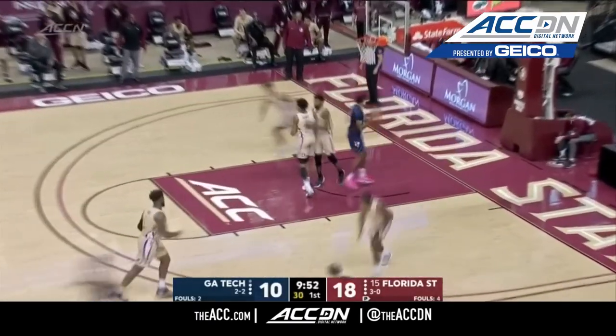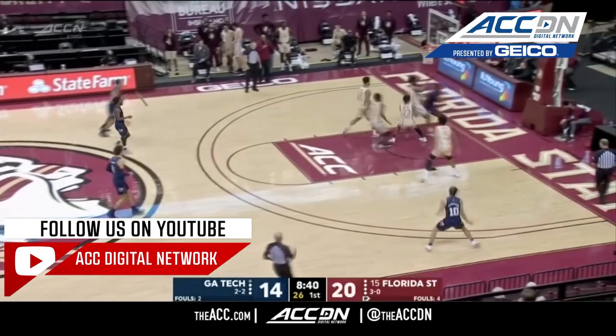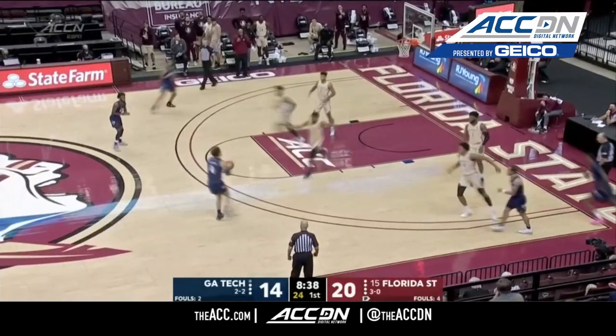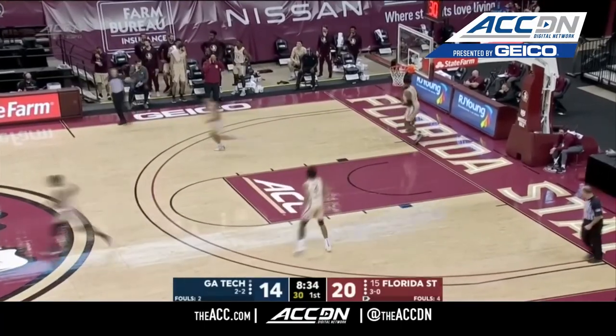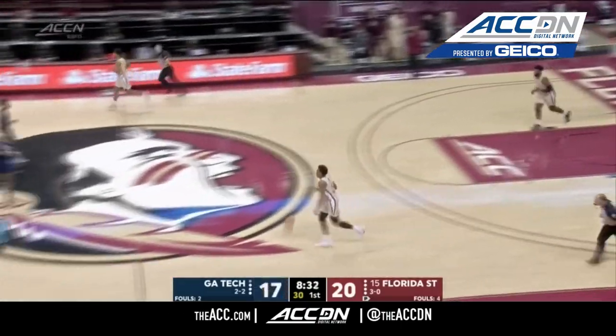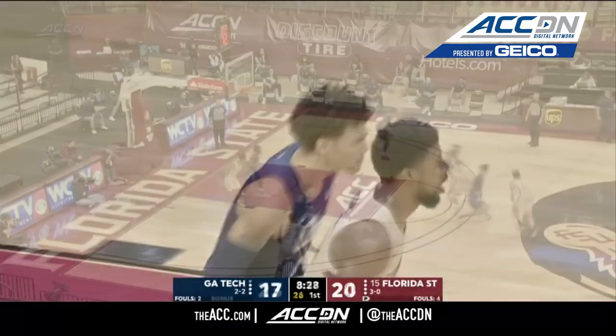Jordan Usher, pull-up, pop, and he hits it. Virginia Tech, they'd like to run when they can. They've been struggling against Florida State's set defense. Jordan Usher knocks down a three — his second triple — and he's up to eight points.